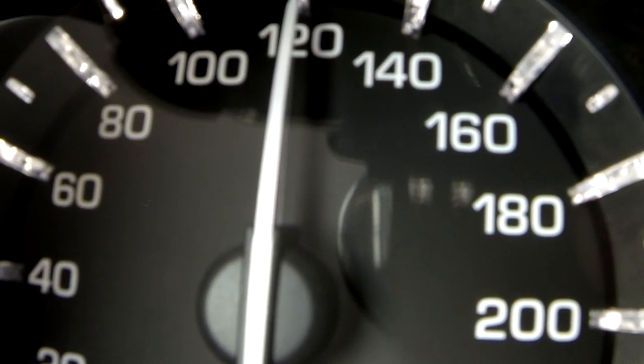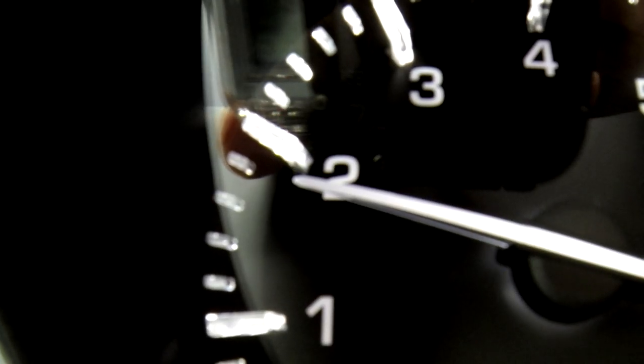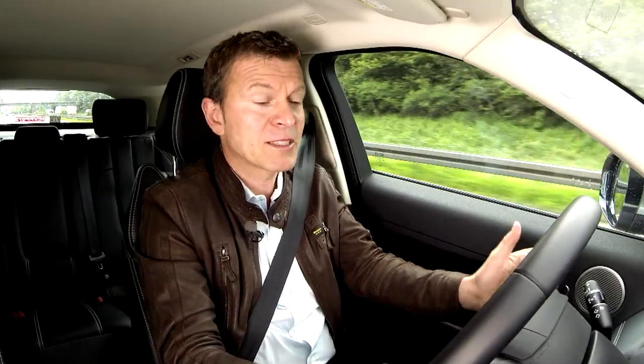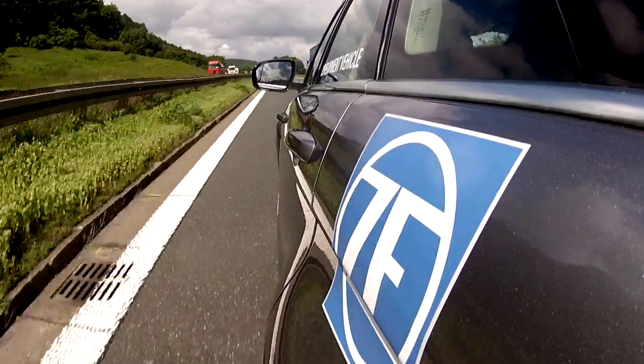Incredible! 120 km per hour on the freeway and the tachometer is under 2000 rpm. How is that possible? I'm driving a world's first with the automatic 9-speed transmission from ZF, installed in a test vehicle based on the Range Rover Evoque.